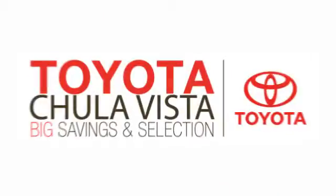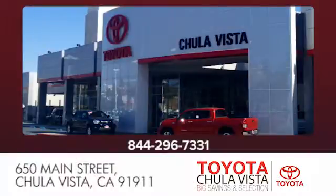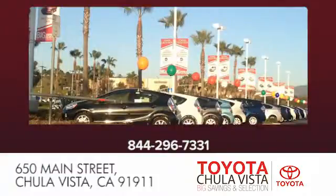Call, click or stop in to Toyota Chula Vista, where you're conveniently located off the 805 and Main Street exit at 650 Main Street in Chula Vista, California.